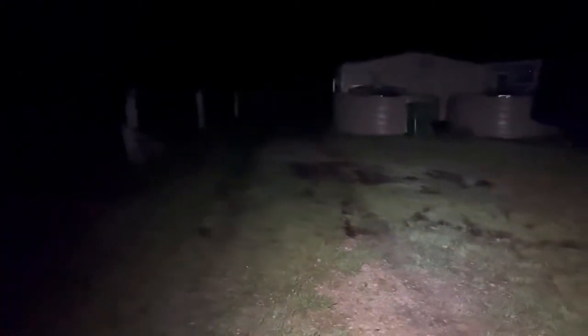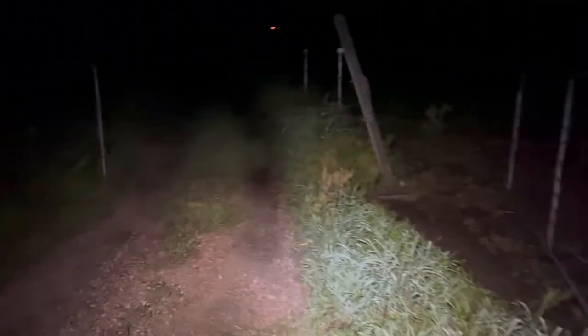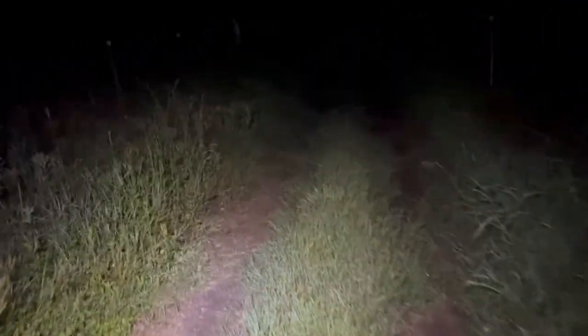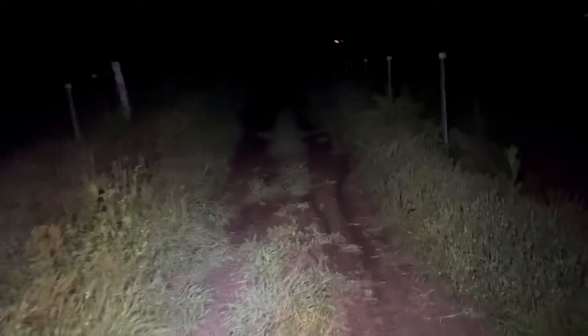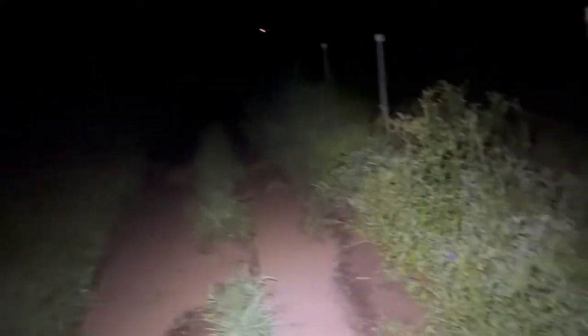Have a listen to that — all of the frogs are going off now. I've got my light on here and we're going to see if we can find one. We'll start off going down the laneway here and see how we go, have a little wander down here. Now this is super slippery, really wet — try not to fall over.